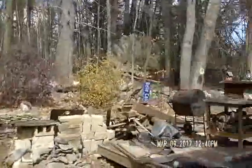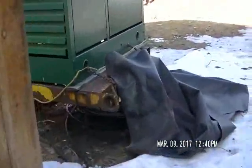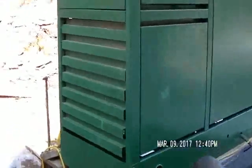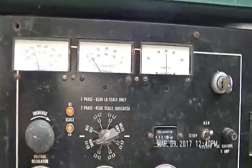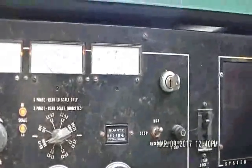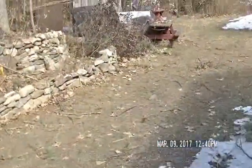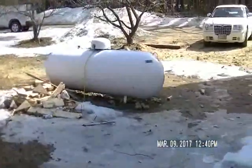Trees are blowing around. I can hear a couple of them breaking off in the woods. So the generator is running all right, I already have the battery backup going. I ordered up a full tank of fuel last week so we're good to go for a while.